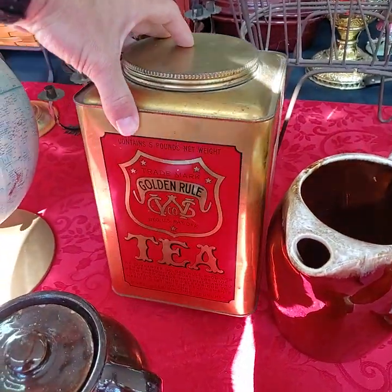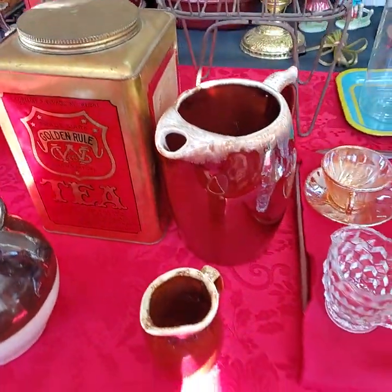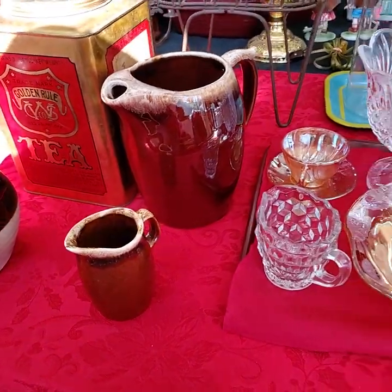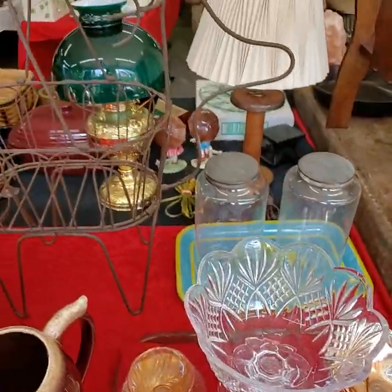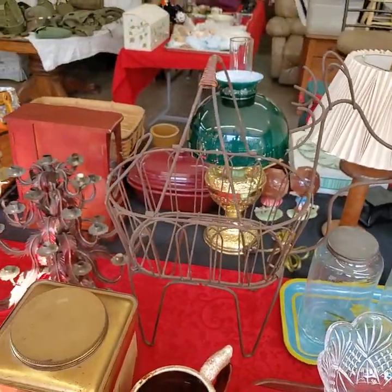The tea is still in here — don't recommend drinking it. Oh dear, look at that one.